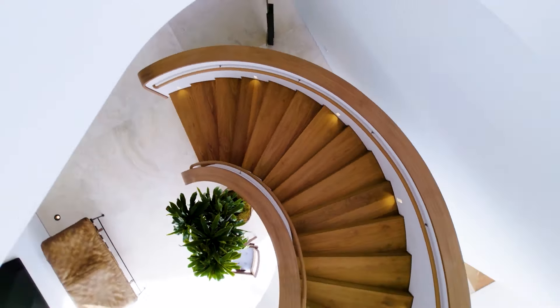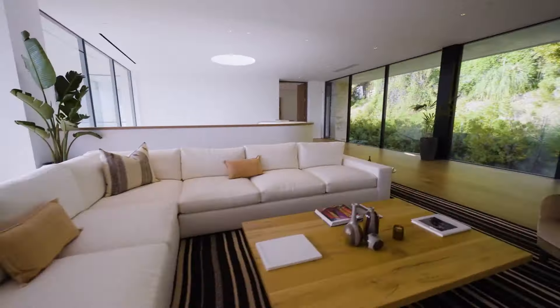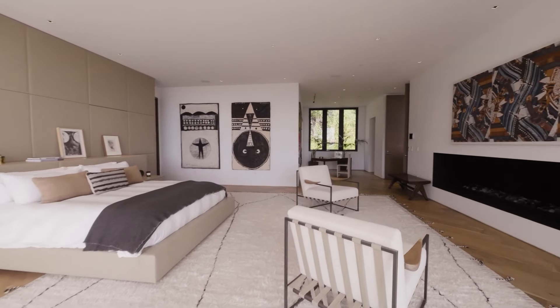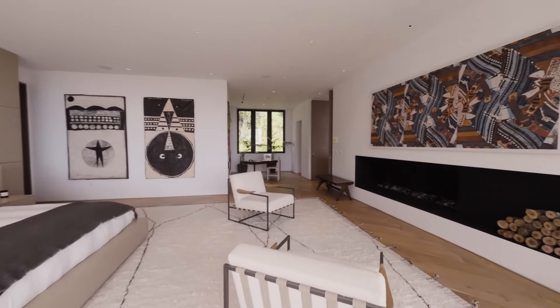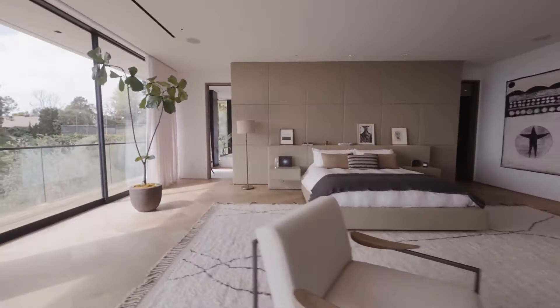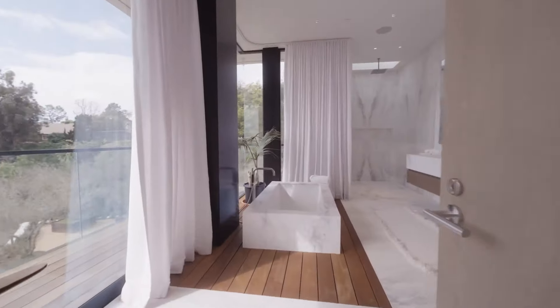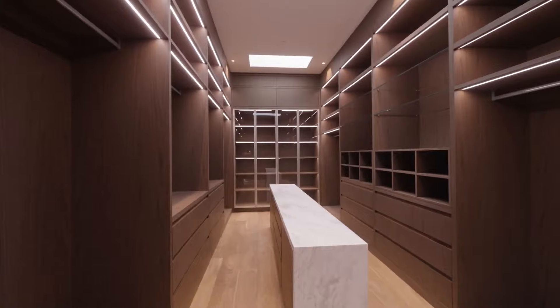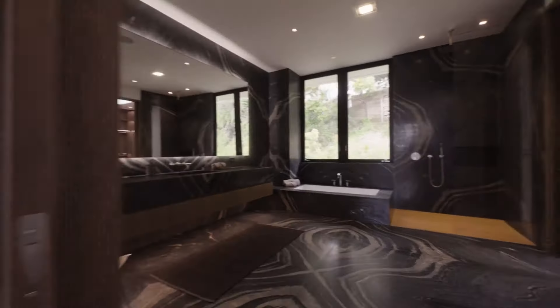Ascend the sculptural floating stairs to discover five guest bedrooms, an enormous primary suite, and a gym spa wellness center with a travertine-clad green room. Each of the ten baths is a testament to luxury, adorned with Belvedere and rainforest green marble.